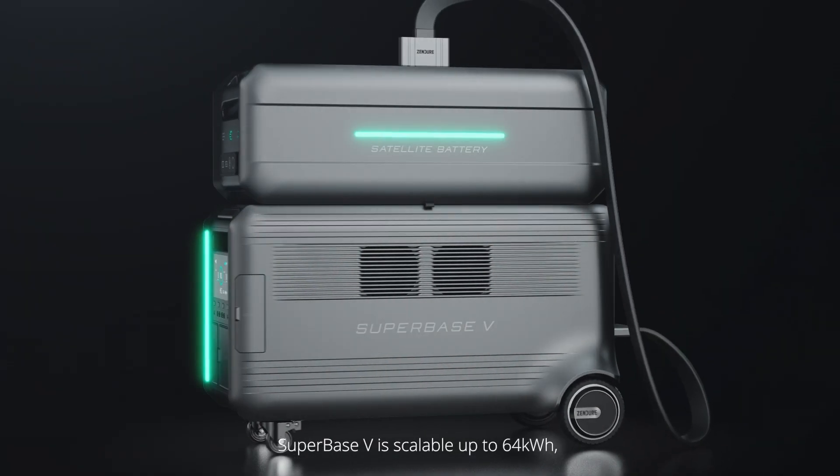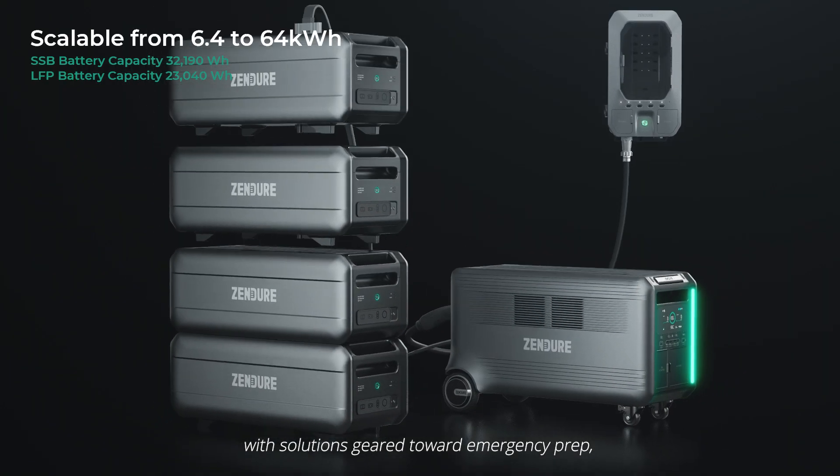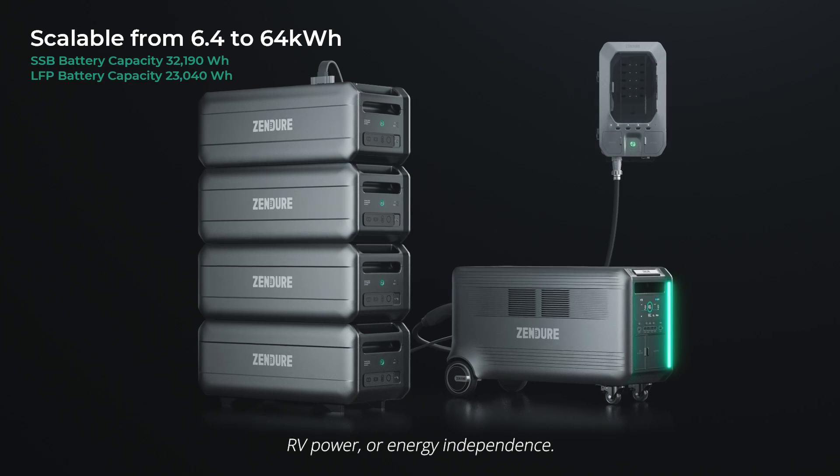SuperBase V is scalable up to 64 kWh, with solutions geared toward emergency prep, RV power, or energy independence.